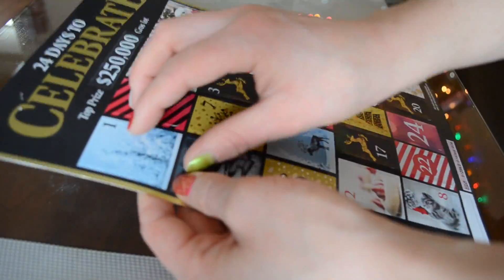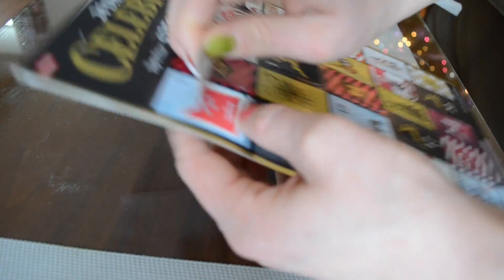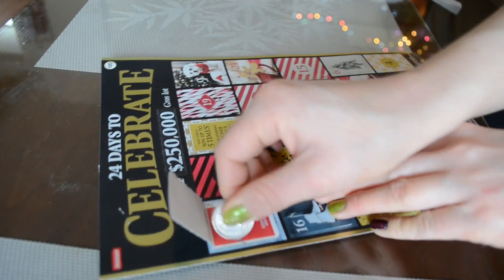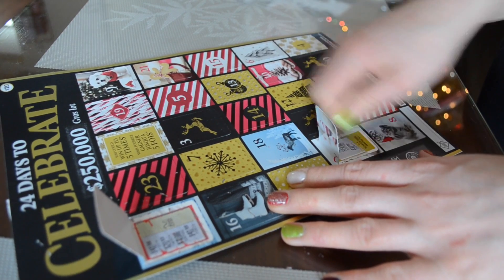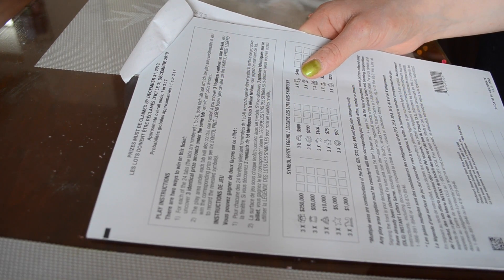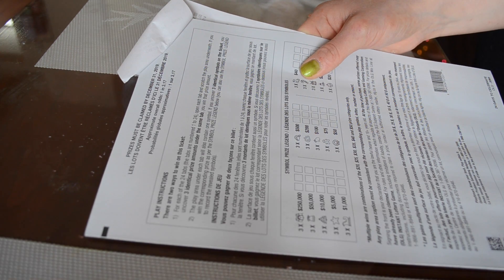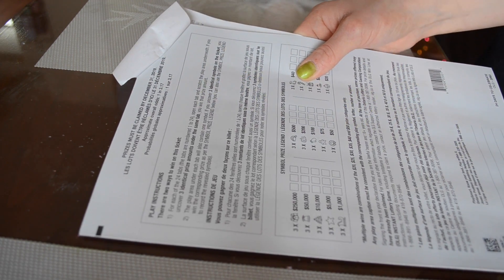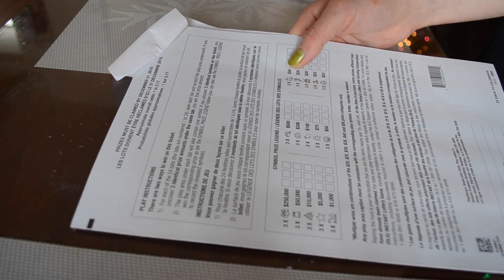Alright, so I completely forgot about this thing, so we're going to open it now for some fun. So number one — I have to scratch each of them. I'm going to need a scratcher. There are two ways to win on this ticket. For each of the 24 tabs, open each tab and scratch the play area underneath. If you uncover three identical prize amounts under the same tab, you win that prize amount. The play area under each tab will also contain one symbol. If you uncover three identical symbols on the ticket, you win the corresponding prize, as per the symbol legend below.